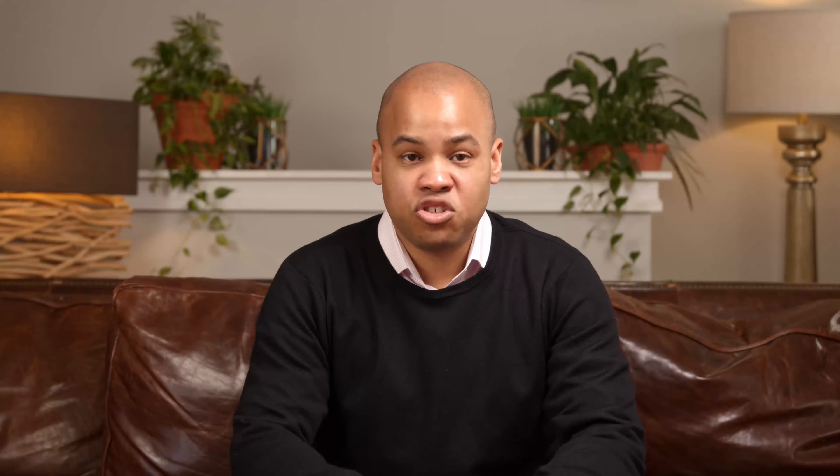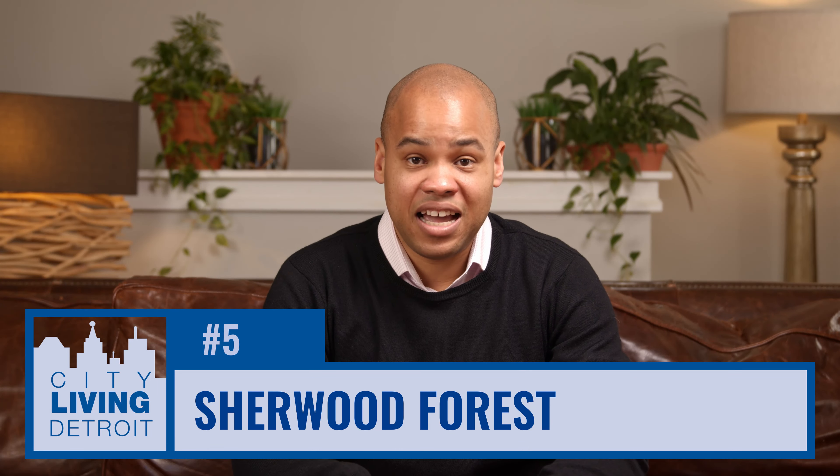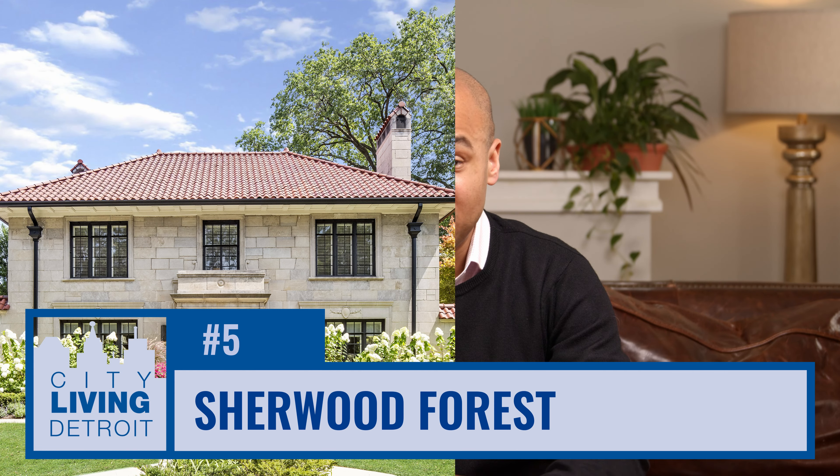Lafayette Park, which is one of the more modern historic districts in the city of Detroit, offers mostly condos, townhomes, and apartments built in the mid-1950s and designed by the great Mies van der Rohe.